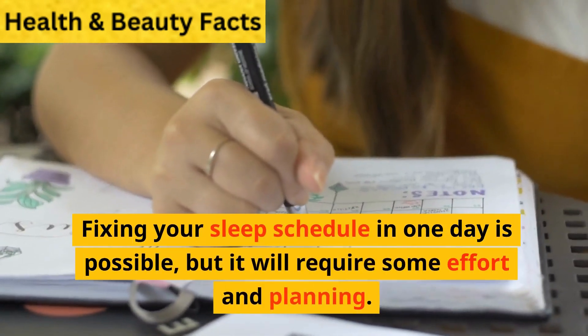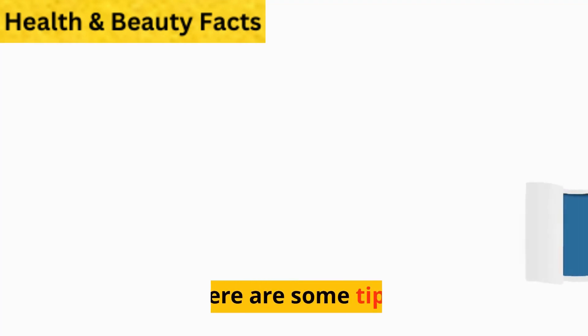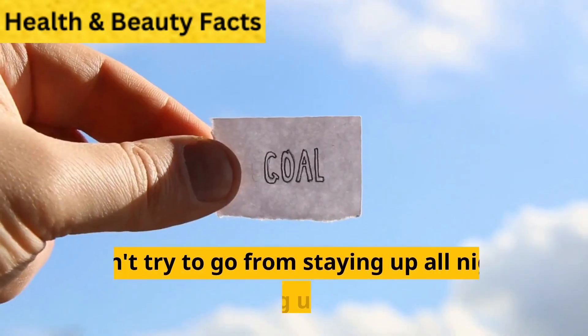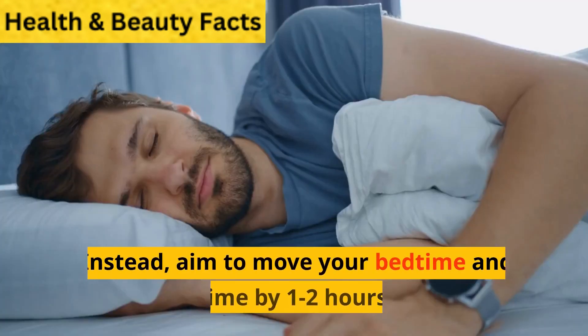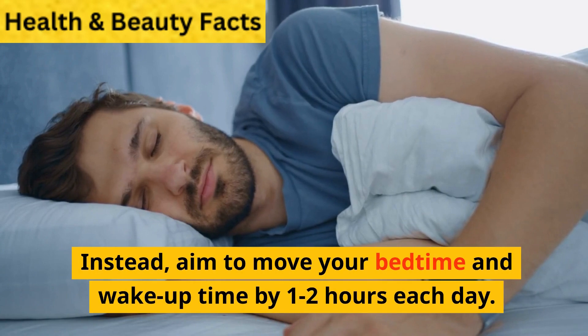Fixing your sleep schedule in one day is possible, but it will require some effort and planning. Here are some tips. 1. Set a realistic goal. Don't try to go from staying up all night to waking up at 6am. Instead, aim to move your bedtime and wake up time by 1-2 hours each day.